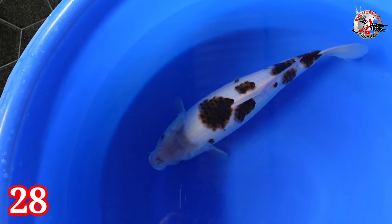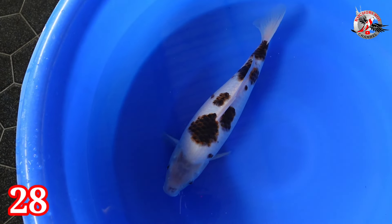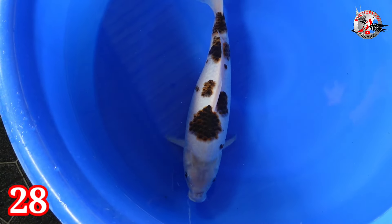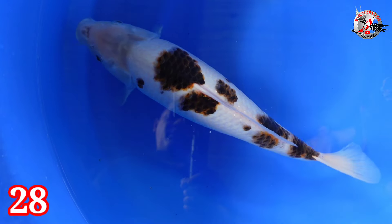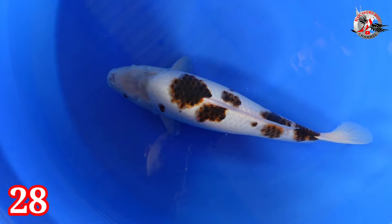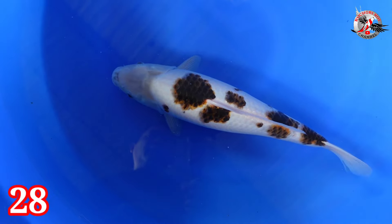Lanjut paket nomor 28. Ada Koromo. Size-nya 41 cm, betina. Angkanya gede — gede. Harganya Rp 300.000.